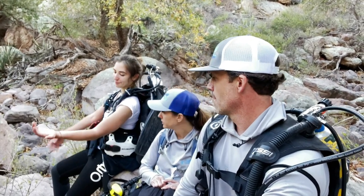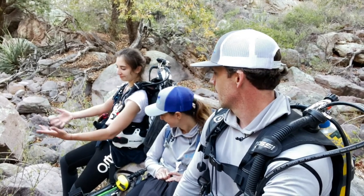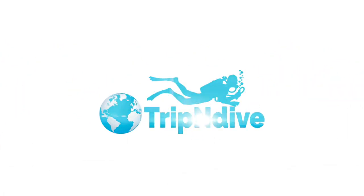Nature beat the crap out of us today. This is brutal. I don't know if the camera will pick this up but we're all scratched up. Hey, it's Steve and Jenny.